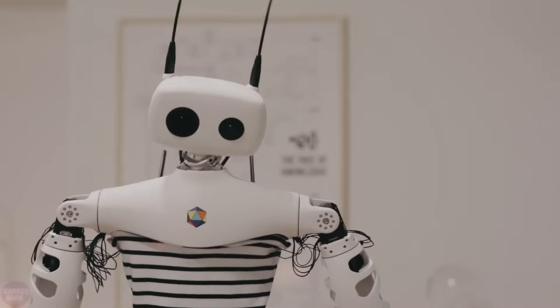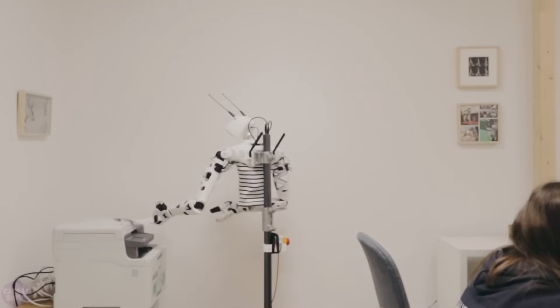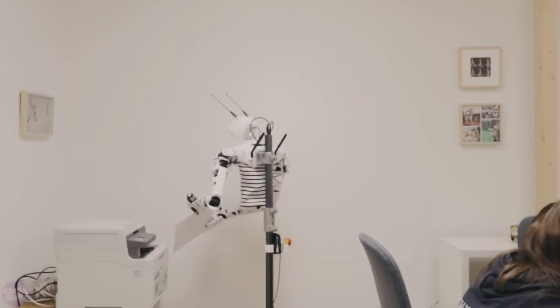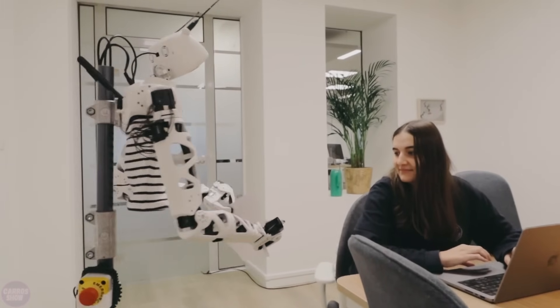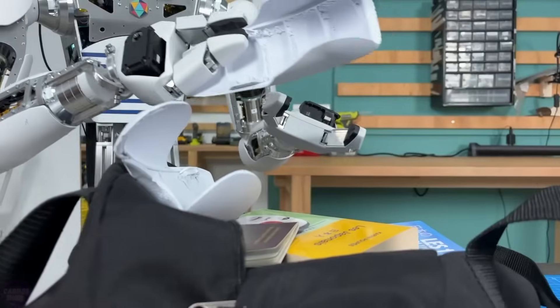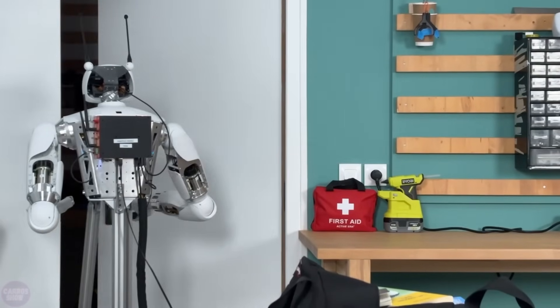Reachy also comes equipped with advanced artificial intelligence, being fully compatible with modern machine learning libraries and featuring an integrated TPU for fast offline processing. Its components are 3D printed, easily modifiable, durable, and repairable, making them environmentally friendly as well.